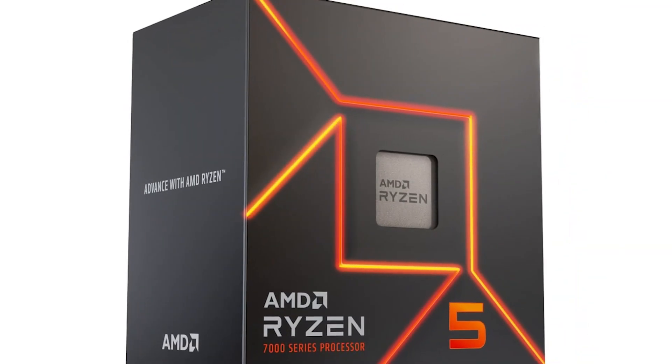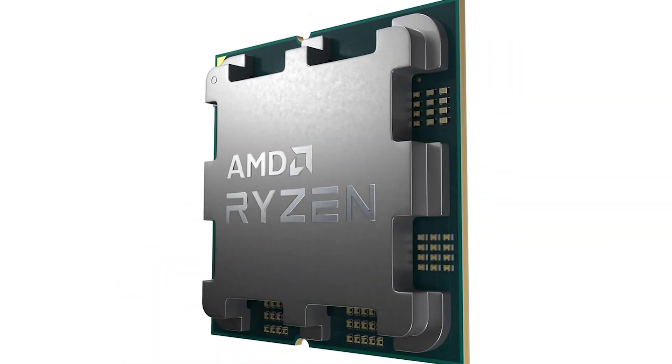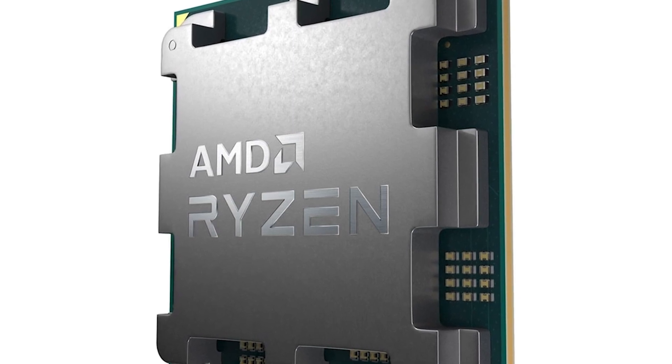If you're squeezing the budget even harder, you can look at the Ryzen 5 7600. It's a little slower than the 9600X, but still more than enough for a 5070 series card, and you keep the same AM5 longevity.